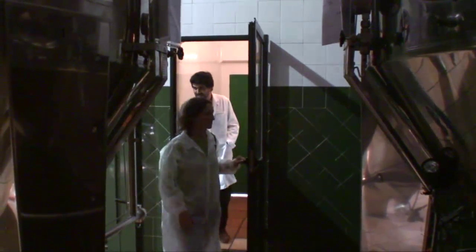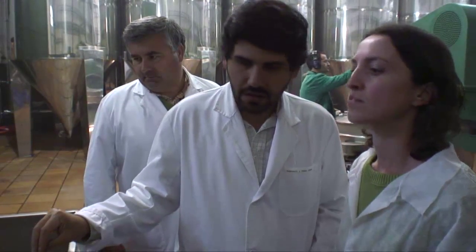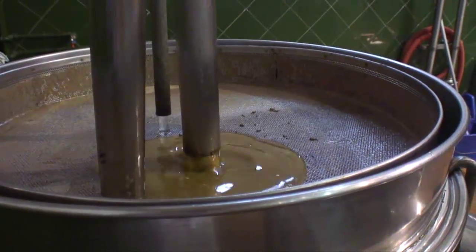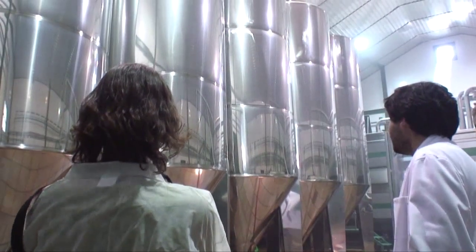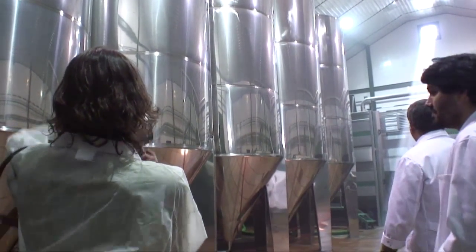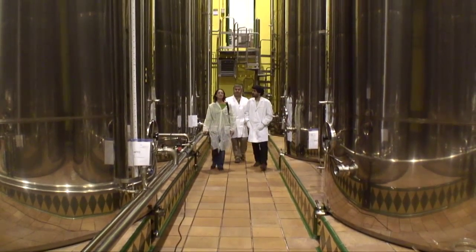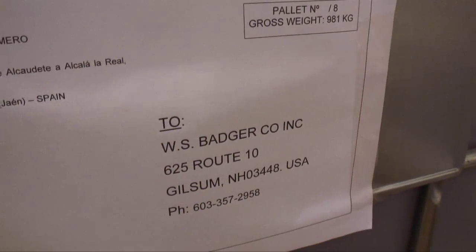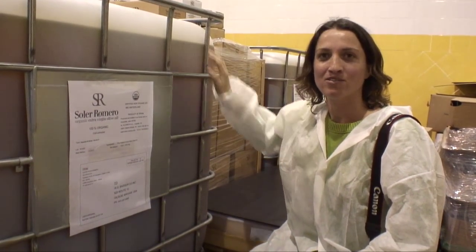Carlos brought me into their state-of-the-art processing facility to see how the olive oil is made. The process is simple: the olives are cold-pressed, then the oil is separated from the pit, fruit, and juice. They ensure each batch is absolutely perfect before sending it to the cellar, where it is stored under nitrogen at a controlled temperature. This is a crate of their olive oil — what will be shipped to Badger and put directly into their products.